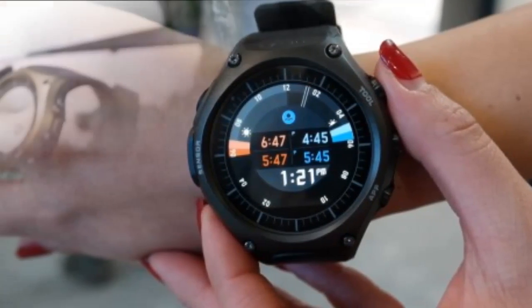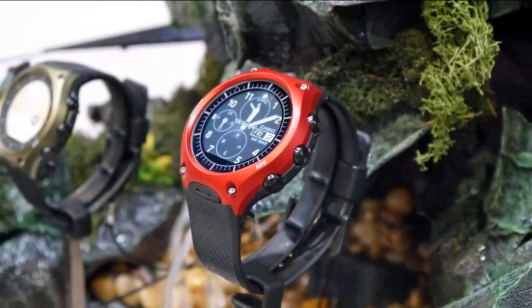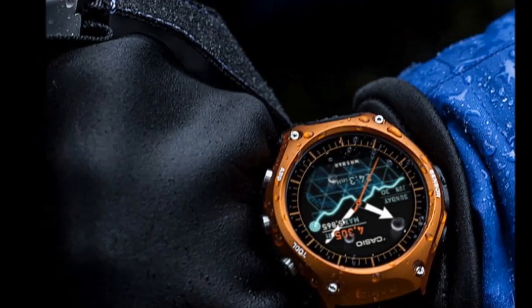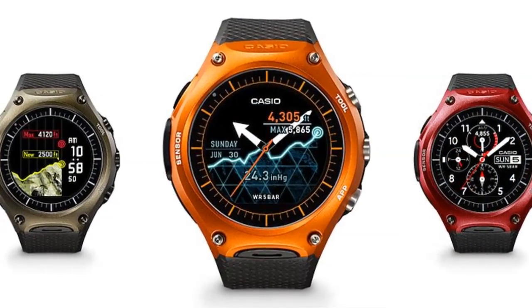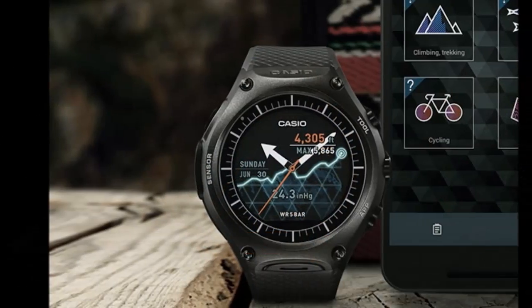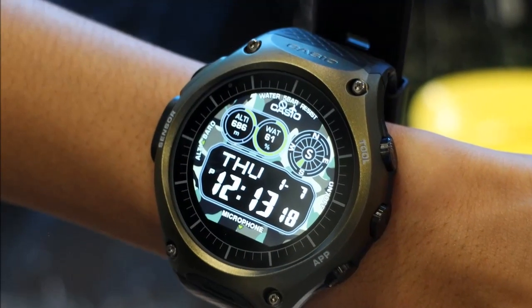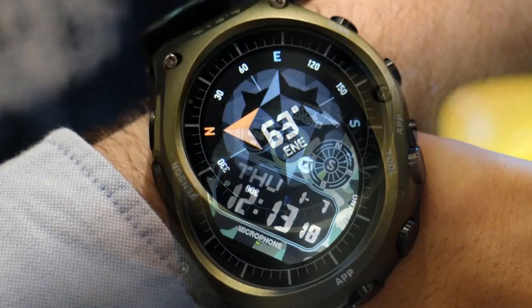It sports a 1.32-inch circular dual-layer LCD display with a screen resolution of 320 by 200 pixels. The screen offers two modes: monochrome and color. Switching the Casio Smart Outdoor Watch into monochrome mode, while it limits the features, expands the battery life from one day to a month.